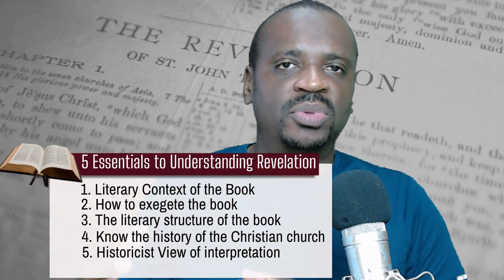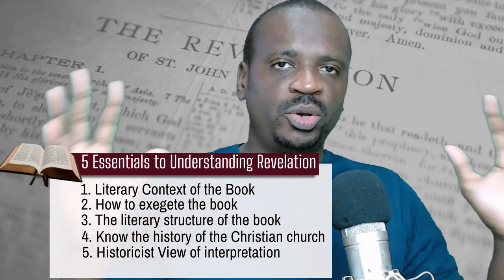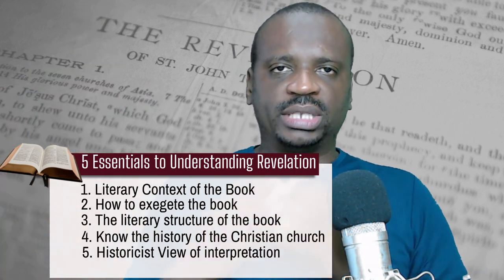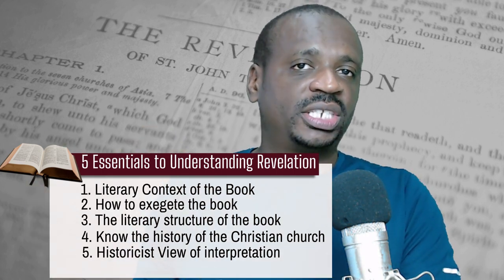So the five things that you need to understand in order to understand the book of Revelation are: first, you need to understand the literary context of the book; you also need to understand how to exegete the book; you need to look at the literary structure of the book of Revelation and how it is structured; you will need a basic history of the Christian church.